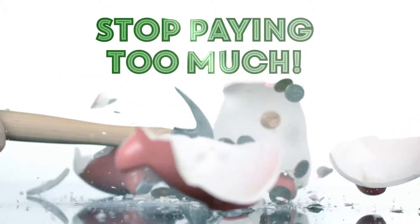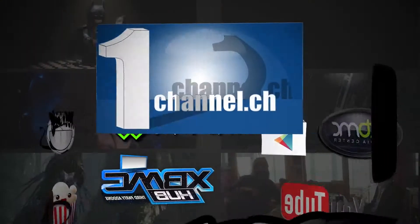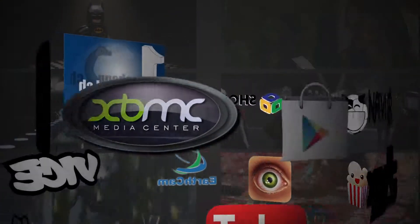Stop paying too much for Netflix and cable. Our Android boxes have everything Netflix has, times a thousand, including HD Movies, One Channel, Ice Films, and NaviX.